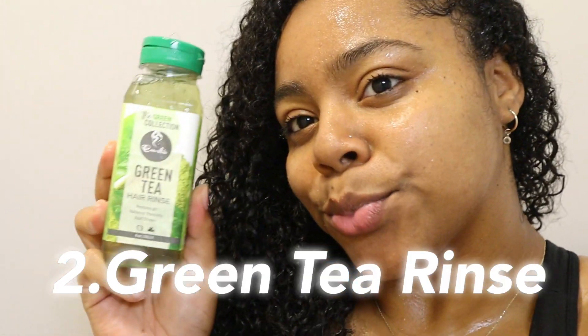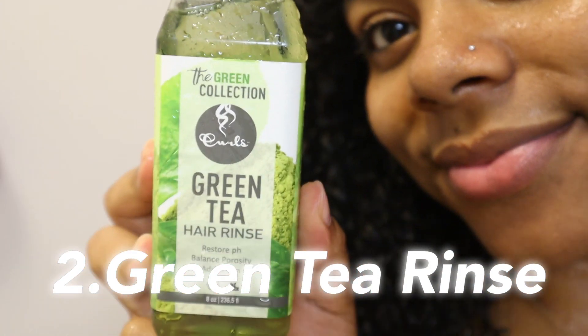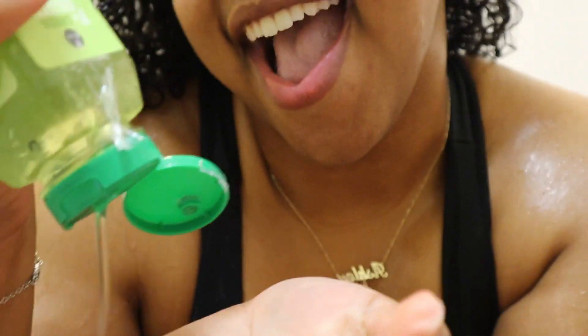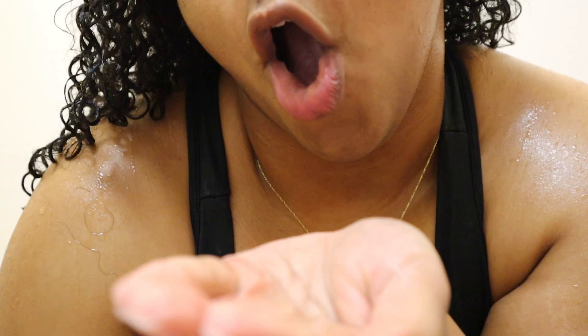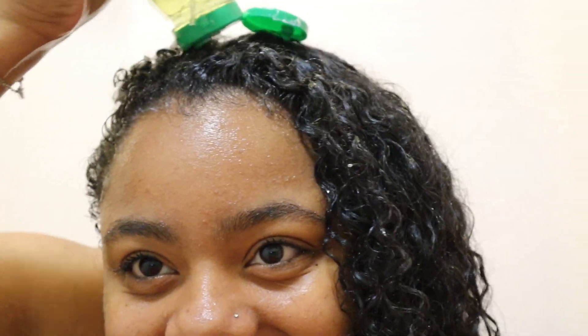Off camera, I've rinsed out the cleanser. Something really unique about the green line is their green tea hair rinse. Not only have I never used a hair rinse before, but this one balances the pH of your hair and scalp, reduces itchiness, and if you have dandruff, it's totally going to take care of that. I made sure to evenly disperse this rinse throughout my whole head of hair, and I saw on the bottle it said to wait a couple of minutes with it in your hair for it to get its full effect.